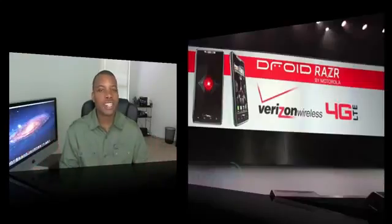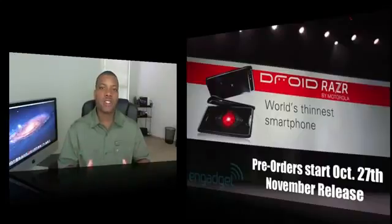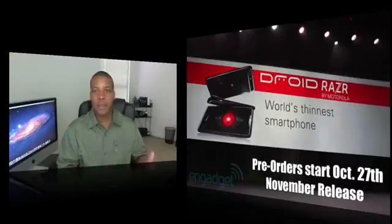Pre-order starts on October 27th and it's going to be released in November. I think this is going to be that Android super smartphone that everybody will want. Also, Google did buy Motorola Mobility, so basically Google is backing this phone. They didn't talk too much about the software version, but I think it's safe to say it will probably be running Ice Cream Sandwich when it comes out.